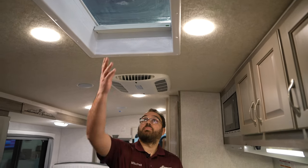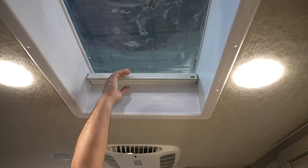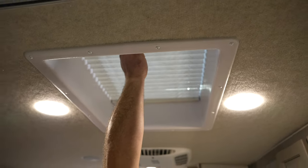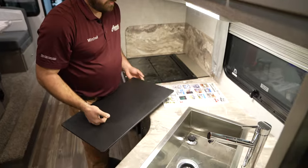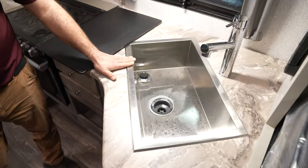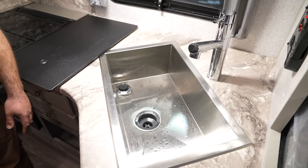As you're standing in the kitchen area up top, you do have a big skylight that gives you a nice view of outside. It does have a blind that just pulls across, which is really nice. And then you do have a nice big sink with the chrome finish — it gives it a really nice sleek look with plenty of room for doing dishes and things like that.